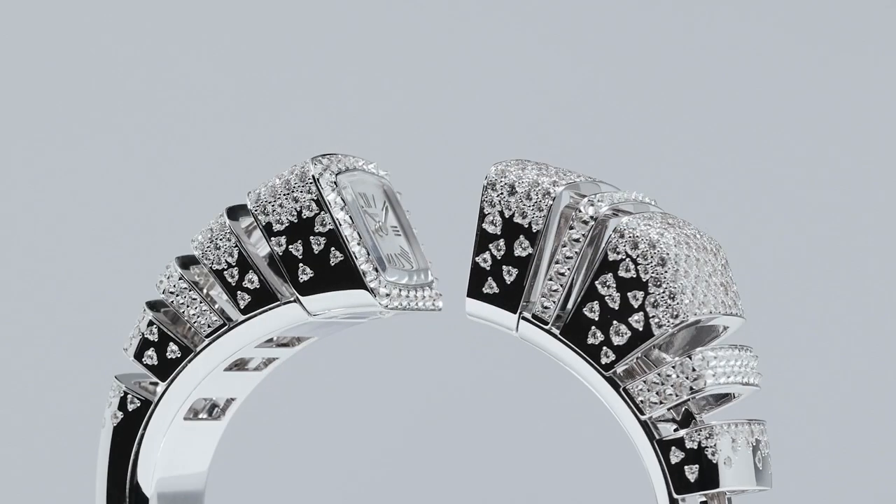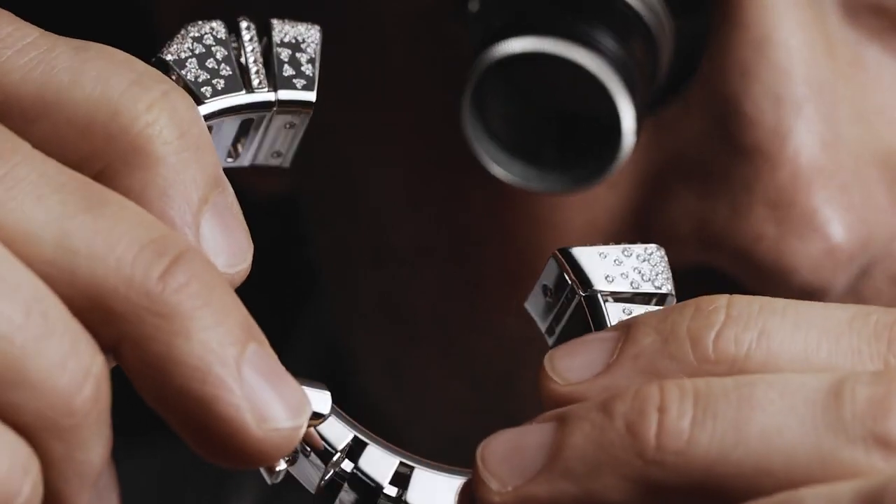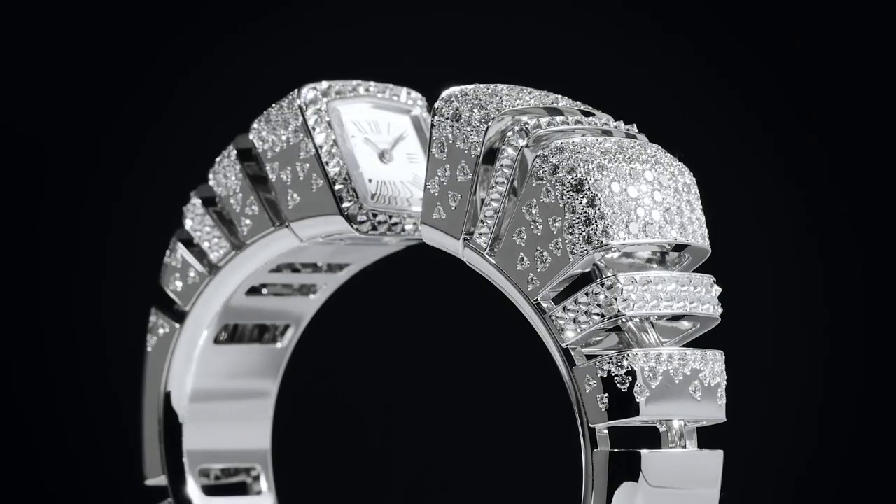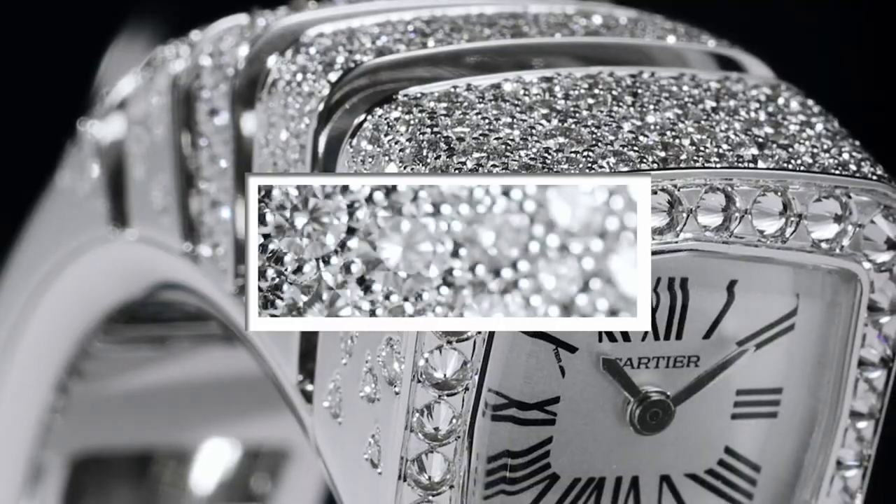For Cartier, the most important part of savoir-faire is the union of the two words, the link between technique and design. Our challenge: to create a spectacular watch in terms of volume and the depth of its carving.